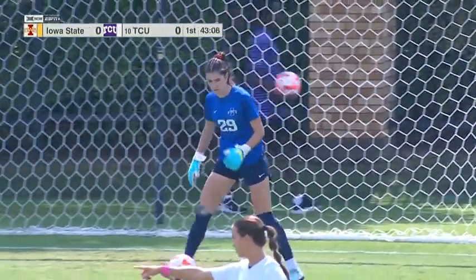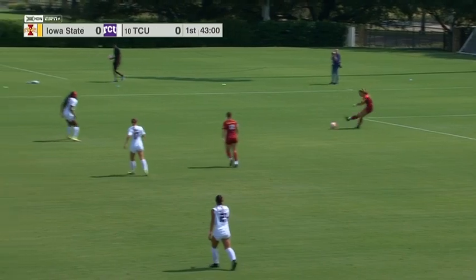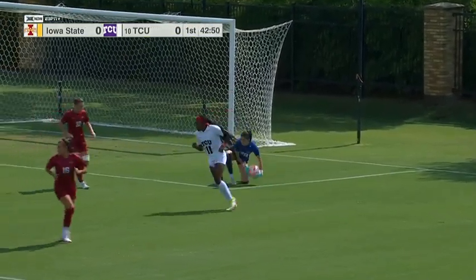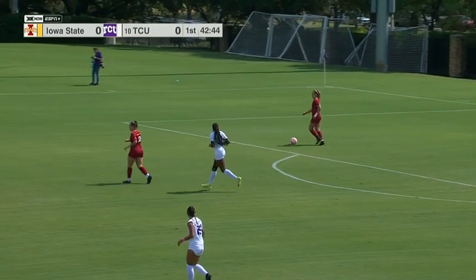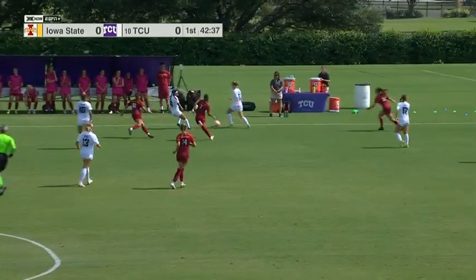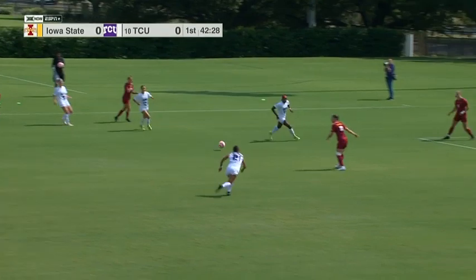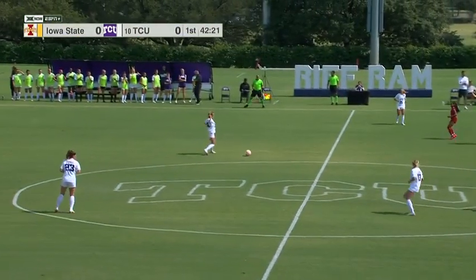It'll be a goal kick for the Cyclones. Jordan Silkewitz, the senior out of Fairfax, Virginia. Ball played through for Messiah Bright — just a little too much pace on that touch. Same starting lineup for TCU we've seen the last four matches, since Eric Bell made the changes against Kansas on September 25th. Klonch sliding into the starting lineup up top, and then that back line remade with Riley, Hassler, Coppinger, and Hubbard across from the left to the right side.